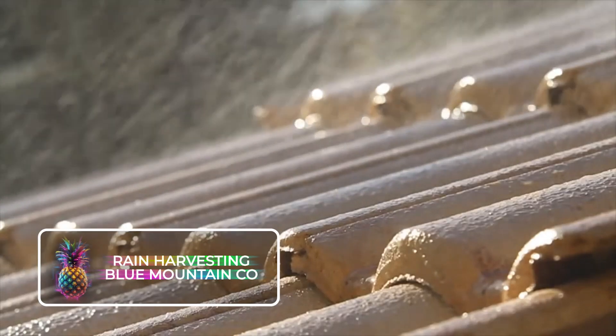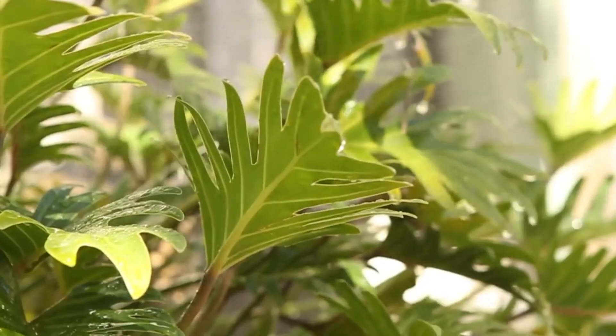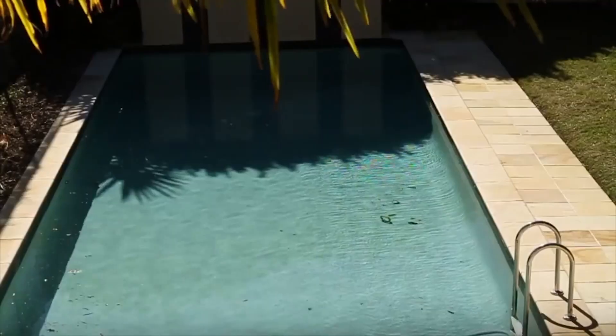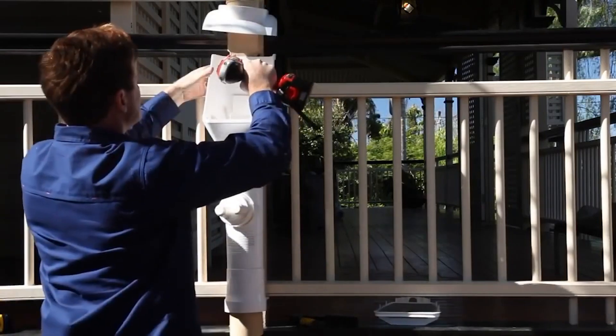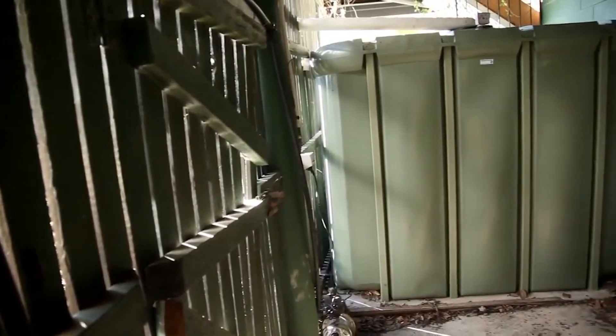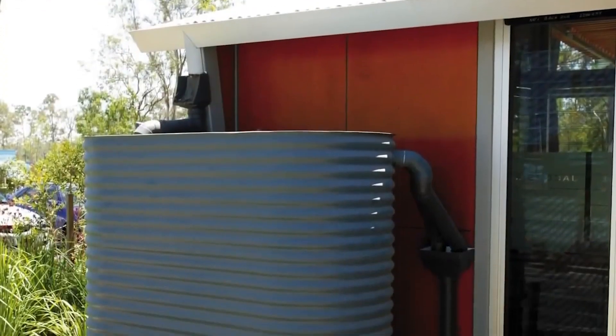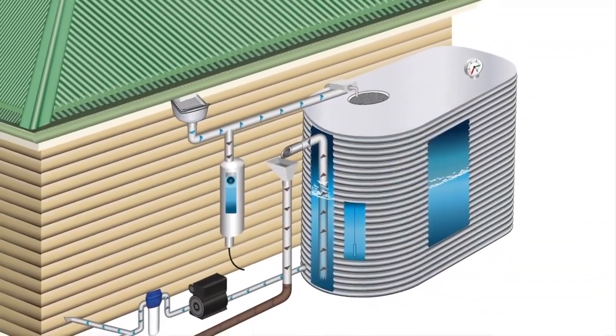Rain Harvest — Blue Mountain Co. In the future, an increase in rainfall is expected across various countries, making the collection of pure water a crucial task. This is where Blue Mountain Co.'s rain harvesting steps into the picture, offering a unique solution. Unlike the previously discussed Rainy system, this one is significantly bigger and serves as a large capacity water storage unit.